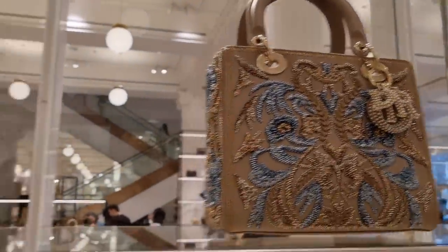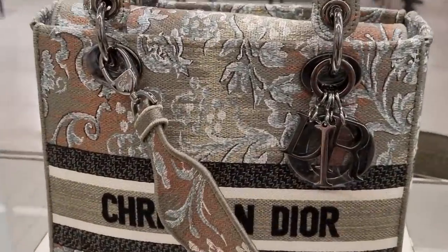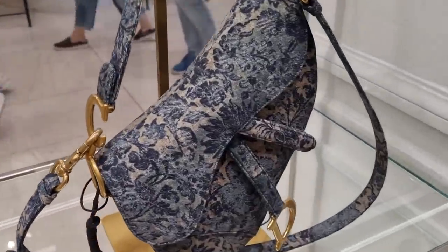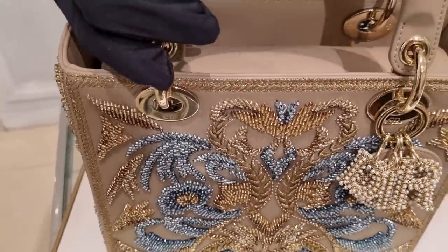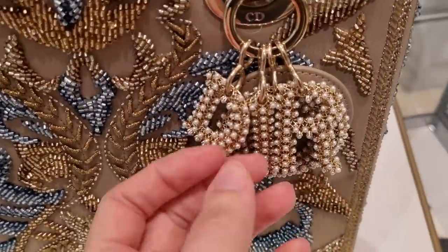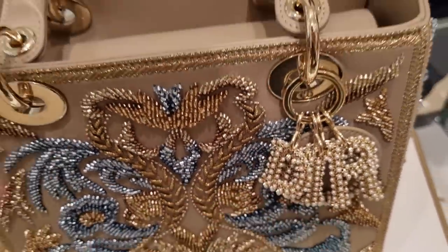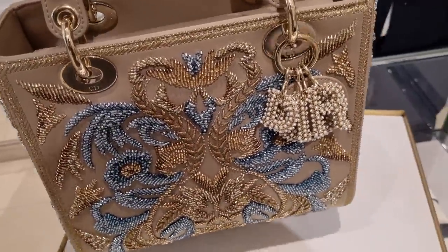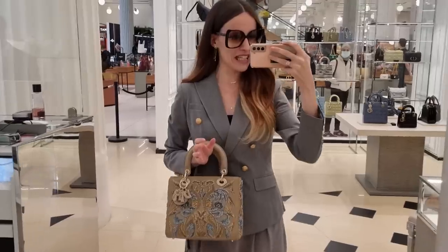Do we like these East-West Lady Diors? I really don't. I do really like this tapestry look though — they have a lot of bags that look like this. Look at this one — it's like a beautiful tapestry, gorgeous. It's very limited — we're asking how many were made. It's the old kind of handmade embroidery — absolutely gorgeous. The SA is going to check for us. The embroidery is everywhere — I think it goes really well with my outfit today.